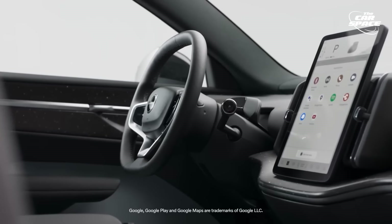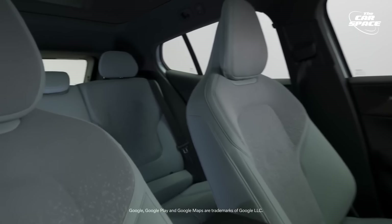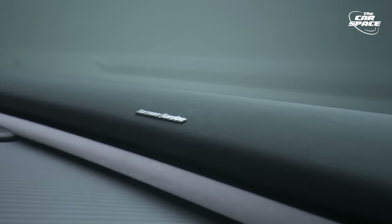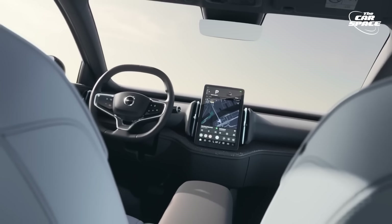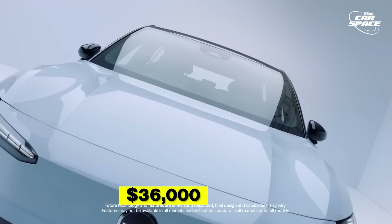Inside, the SUV is eco-friendly, featuring recycled denim, flax, and polyester materials. The design is minimalist, aligning with Volvo's Scandinavian roots. Its unique square steering wheel delivers a sporty grip. Prices for the 2024 Volvo EX30 start at $36,000.